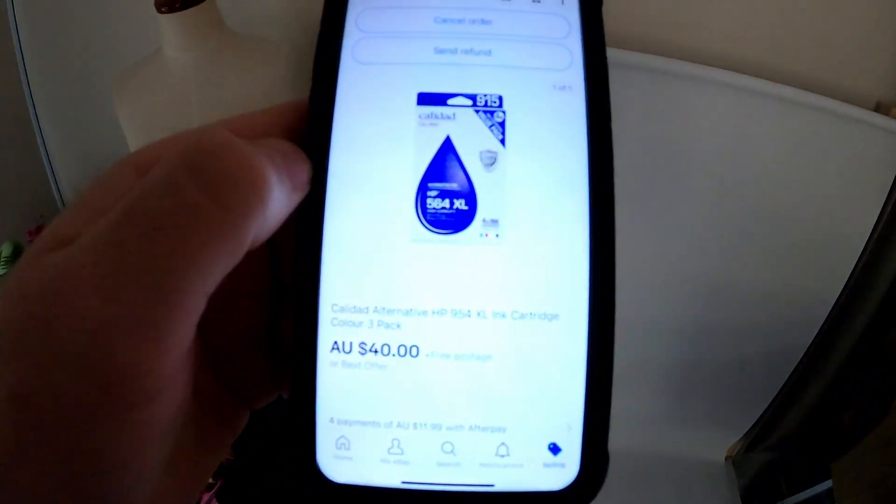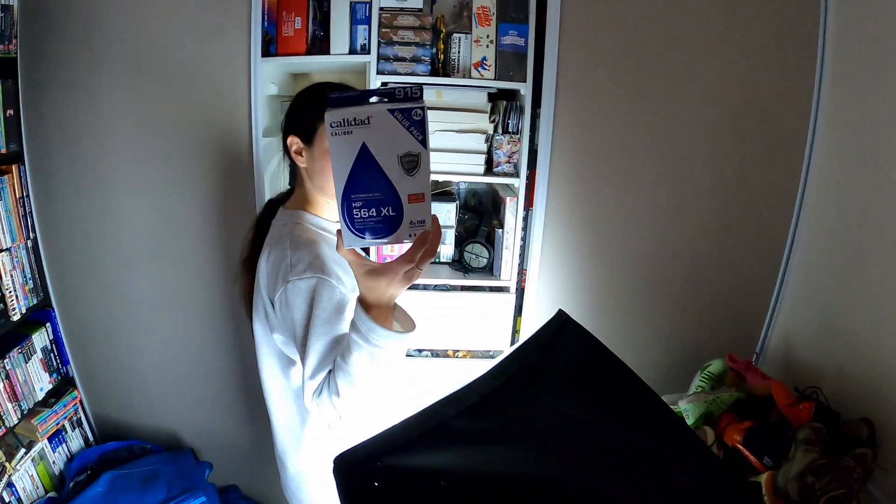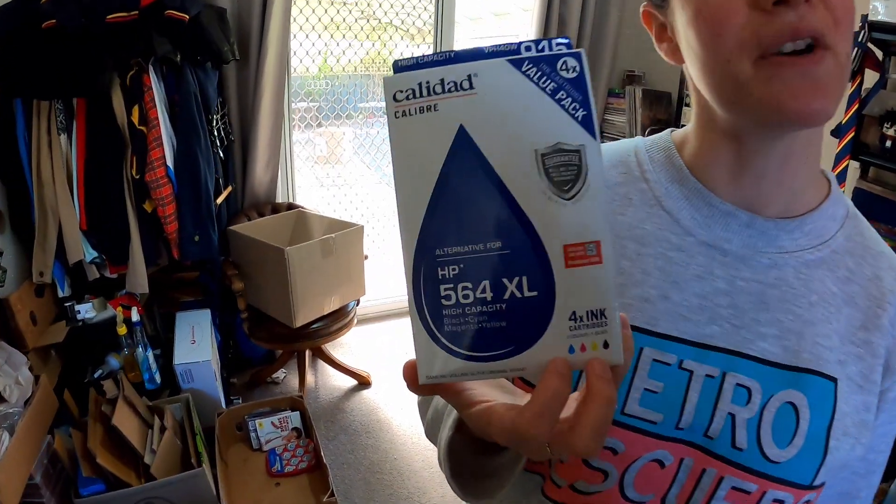A Caledax ink going out the door. We don't usually sell Caledax but sometimes they do okay. We sold this 915 which is a replacement for HP 564 for 40 bucks free post. That's some dyslexic listing because we've said 954 and it's 564, so we might flick them a quick message.